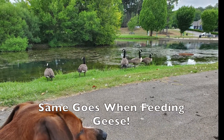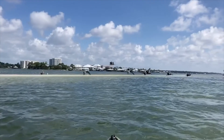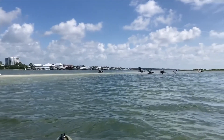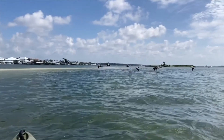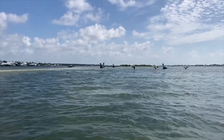Pelicans are among the largest flying birds. They are famous for their huge throat pouches — a pelican uses its pouch and its very long bill to scoop up fish. Notice these birds fly close to the water; skimming permits them to take advantage of something called ground effect, making their flight more efficient and saving loads of energy.